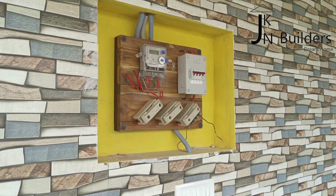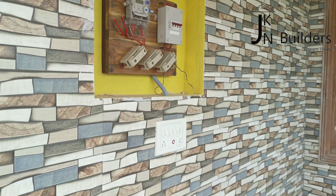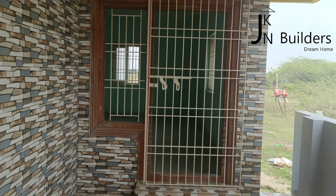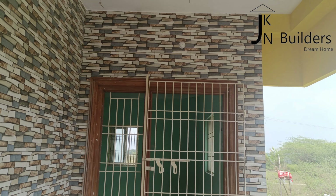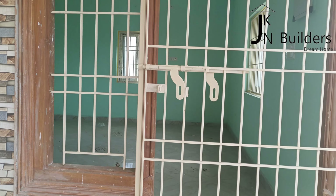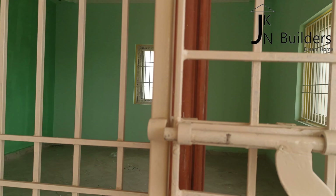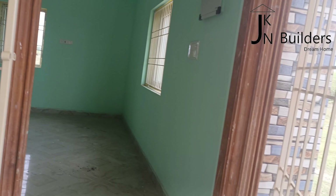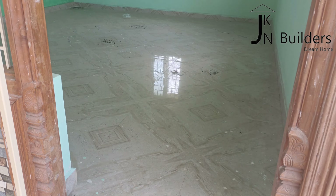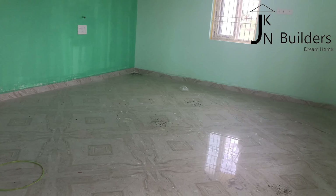We will put the EPS on the top. Now, we will put the main door. The main door is the safety grill gate. We will put the door on the top.